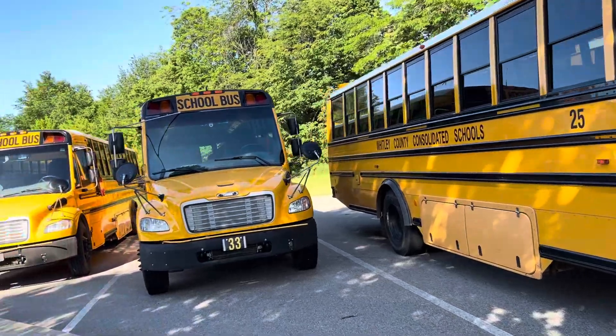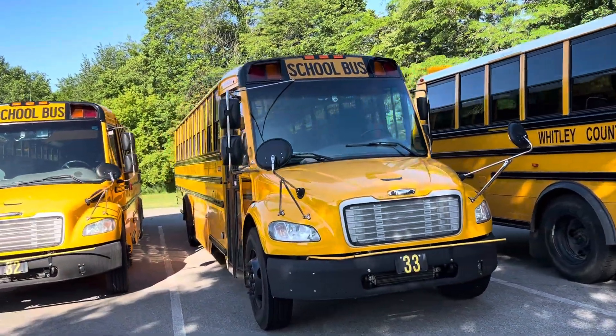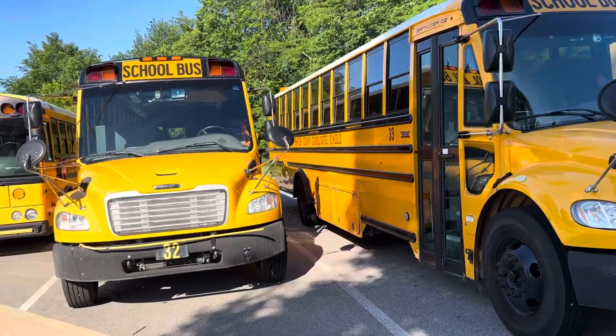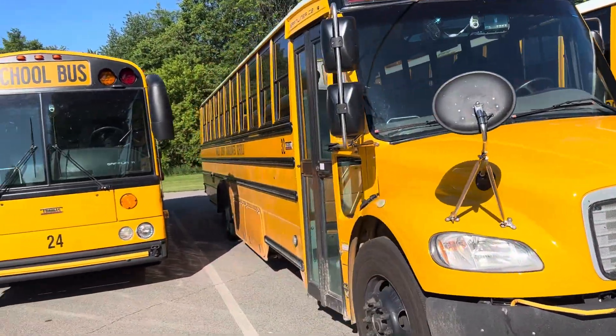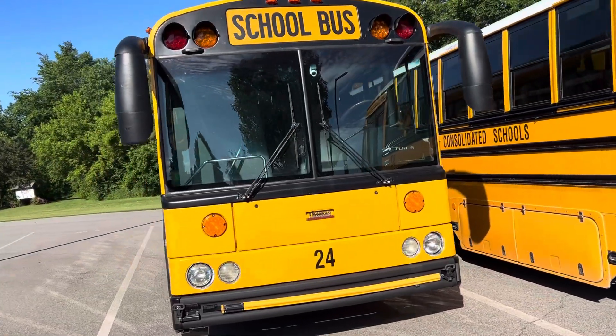Bus 33, it is a 2020 C2. Bus 32, it is also a 2020 C2. Bus 24, it is a 2018 HDX.